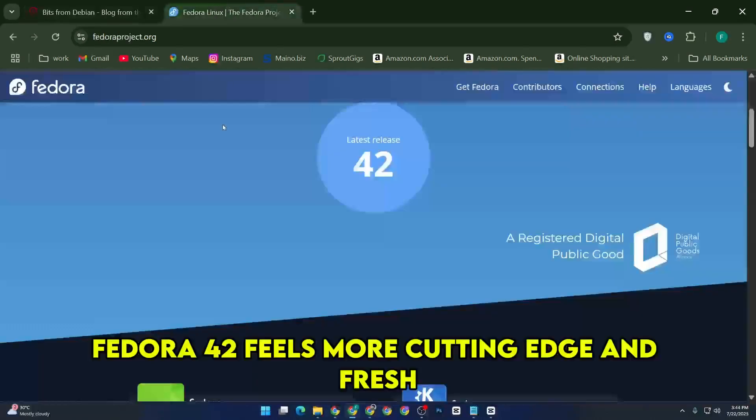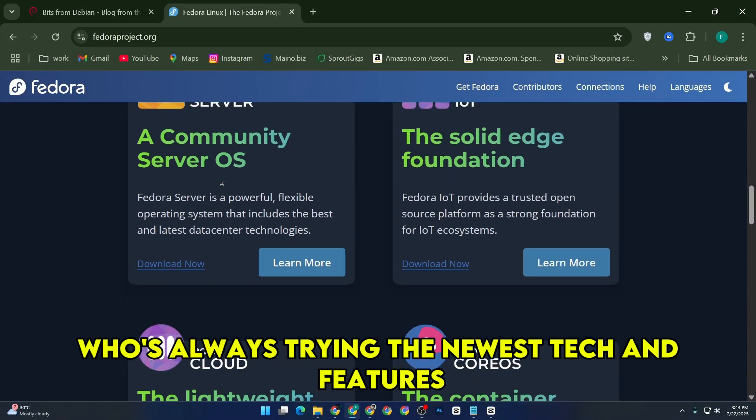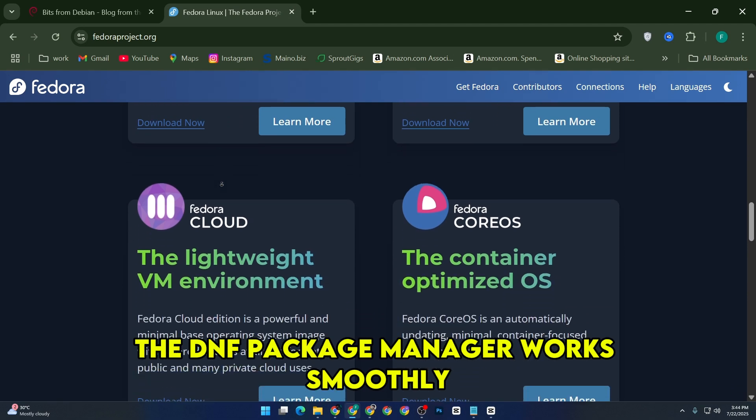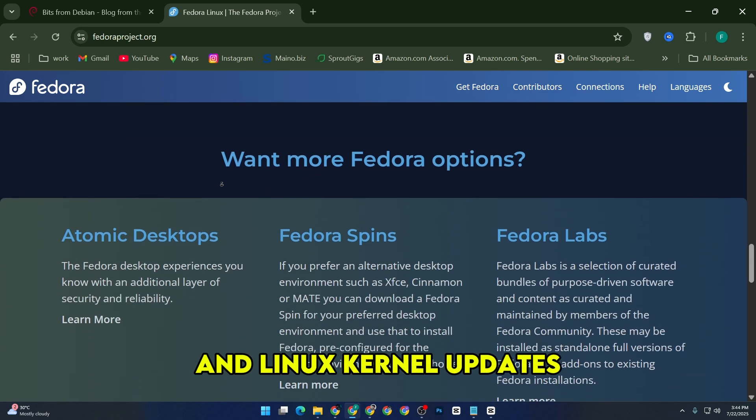On the other hand, Fedora 42 feels more cutting edge and fresh. It's like the adventurous sibling who's always trying the newest tech and features. The DNF package manager works smoothly, and I like that Fedora often bundles the latest versions of software and Linux kernel updates.